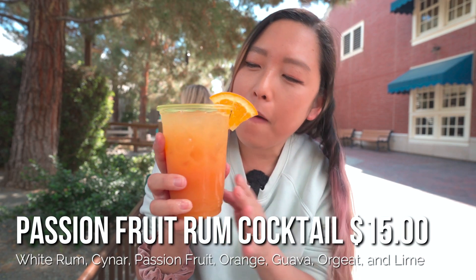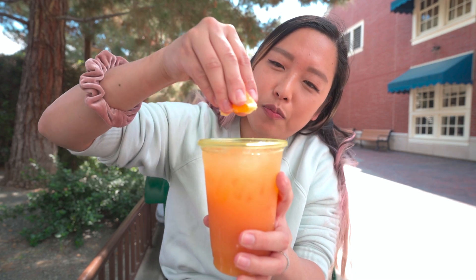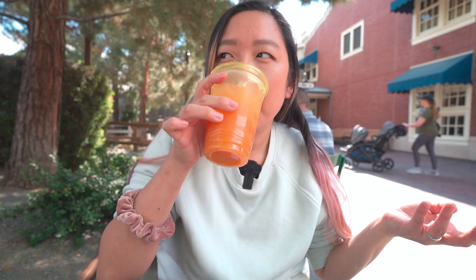Also from I Heart of Artichokes, I got a cocktail — their passion fruit rum cocktail. It comes with white rum, an Italian aperitif, passion orange, guava, and lime. Oh, this is dangerous — it's so tasty. It tastes like orange first more so than any other flavor, and the rum flavor is not too strong. I love tropical drinks, especially with rum. This is like the perfect cocktail. I would recommend this if you like tropical drinks.